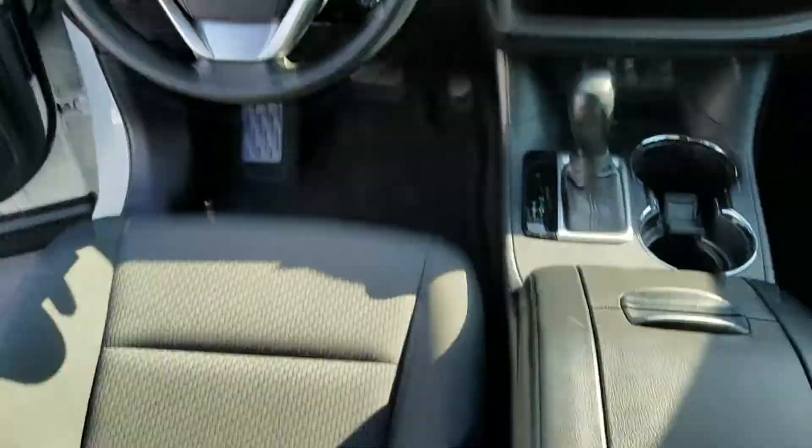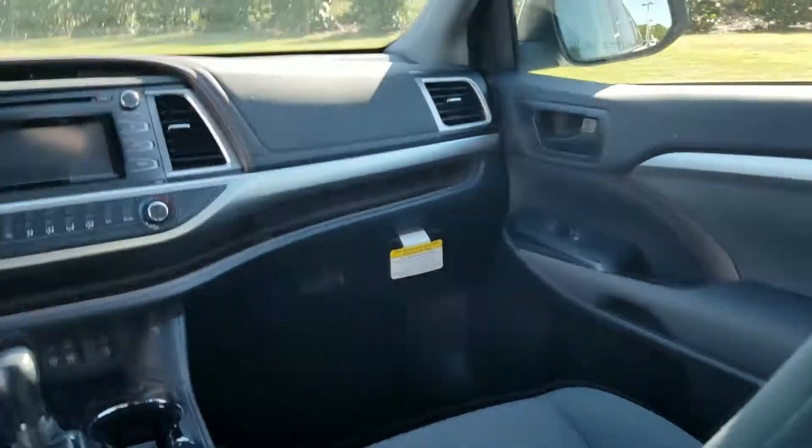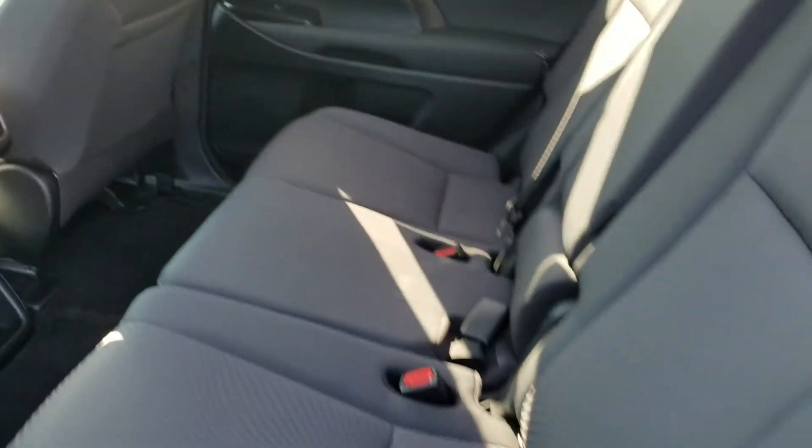This one's got the charcoal bucket seats in cloth. Of course, all our Highlanders are equipped with third row seating and a second row bench. This is actually an eight-passenger SUV.